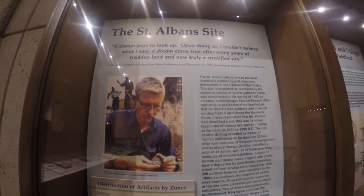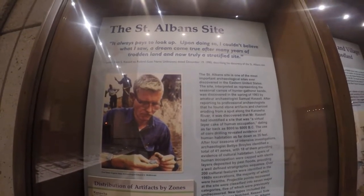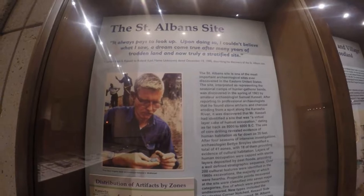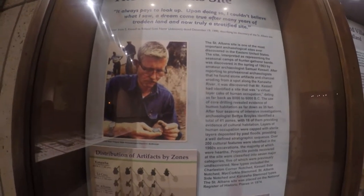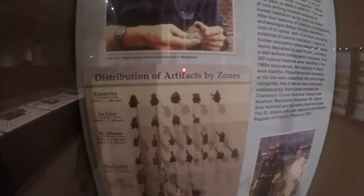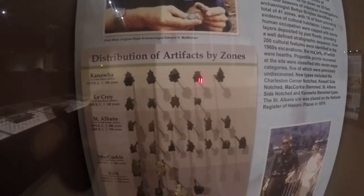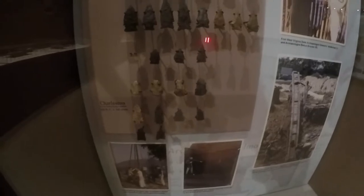Here's the St. Albans, West Virginia site. It's got a bunch of stuff from the excavations from the 90s. The Amos points are in here and it's been a long time since I've seen these. Here's the canal bifurcates into the LaCroix, St. Albans, Kirk, and Charleston corner notches and stuff.